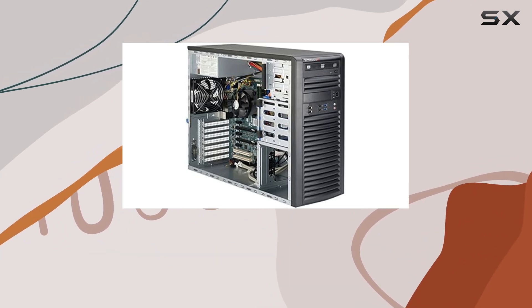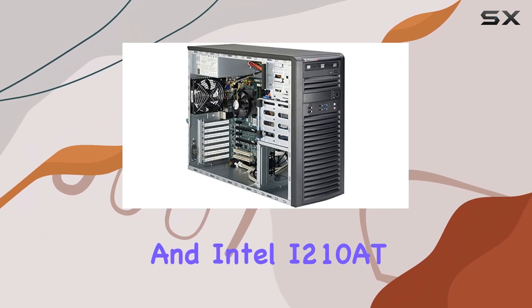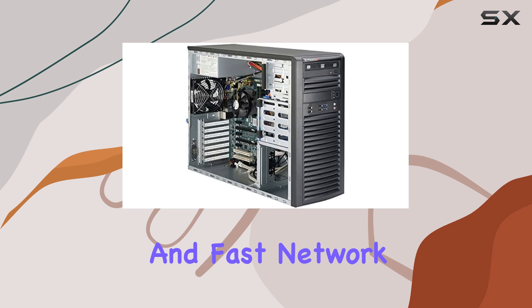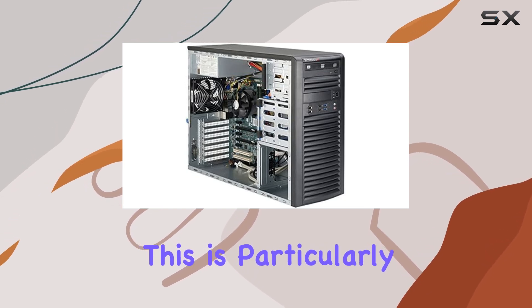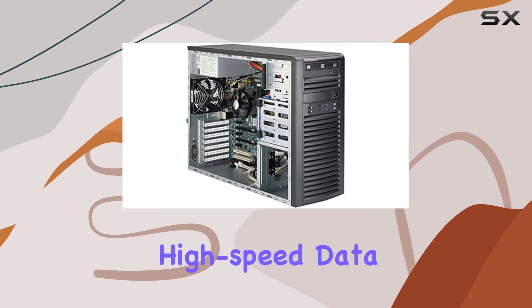Networking is robust with dual gigabit Ethernet controllers — Intel I217LM and Intel I210AT — ensuring reliable and fast network connectivity. This is particularly beneficial for environments that require constant and high-speed data transfer.